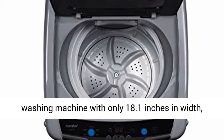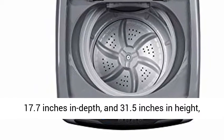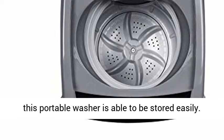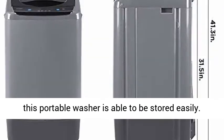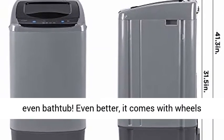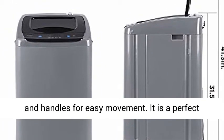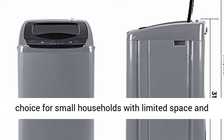This top-load compact washing machine measures only 18.1 inches in width, 17.7 inches in depth, and 31.5 inches in height, making this portable washer easy to store. You can store it in your cabinet, RV, dorm, or even bathtub. It also comes with wheels and handles for easy movement.